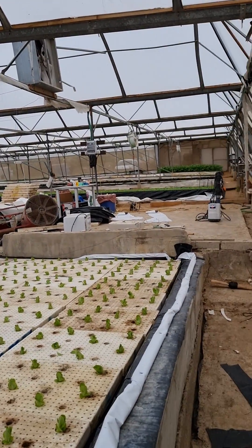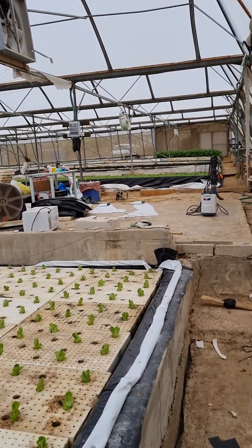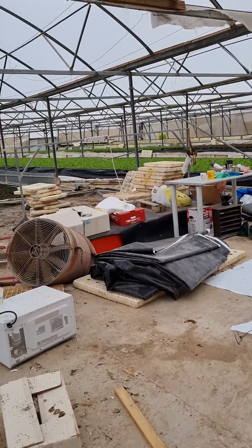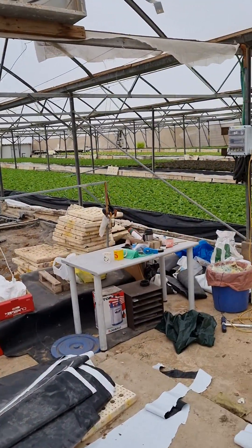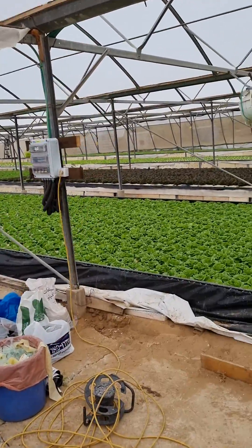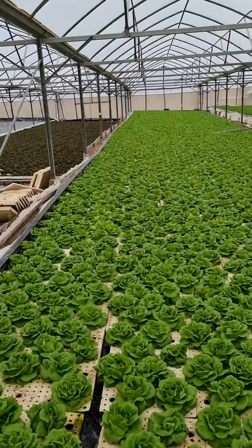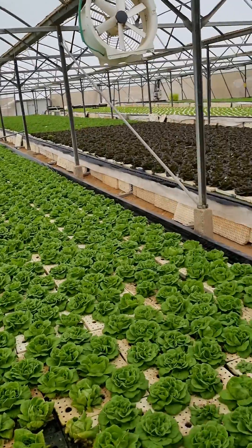Still under renovations. Here's the mess. We are at Naham, next to Bechemesh. This is a renovated greenhouse made new from an old broken one.